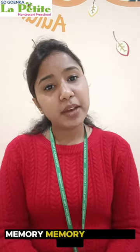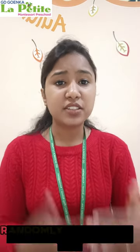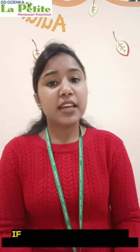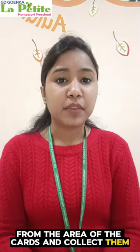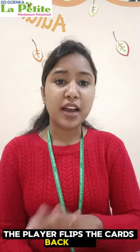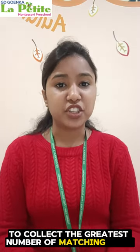Memory is a card game where picture cards are placed face down and players take turns randomly selecting two cards and flipping them over. If the cards match, the player removes the pair from the array of cards and collects them. If the cards do not match, the player flips the cards back over, ending their turn. The goal is to collect the greatest number of matching pairs.